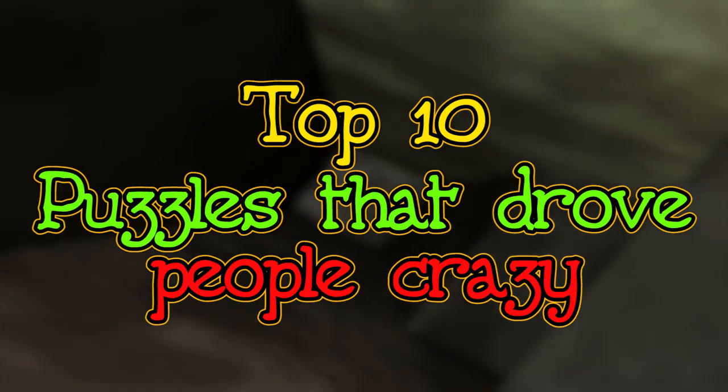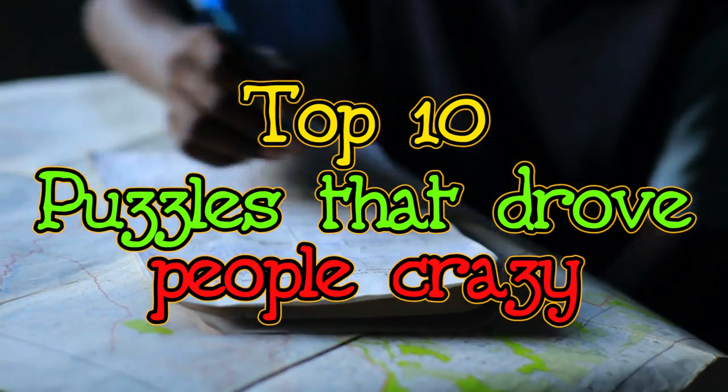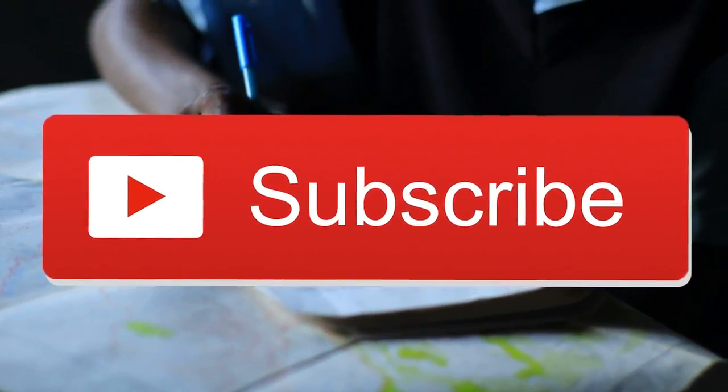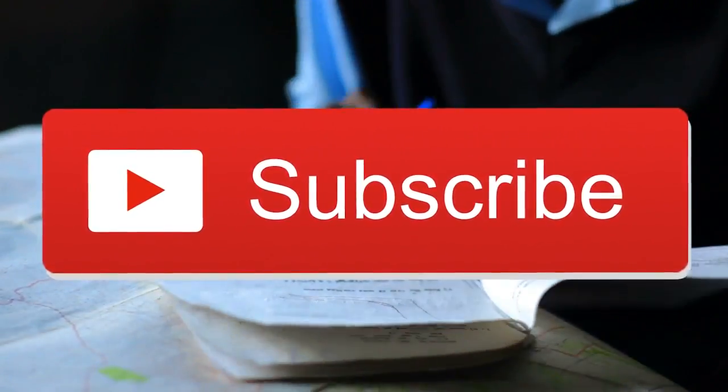To get us started, we have a very easy puzzle for you. All you have to do is fit your cursor or your fingertip inside the red subscribe box and give it a press. Done? Do you feel that warm feeling of satisfaction? That's because you are a winner.